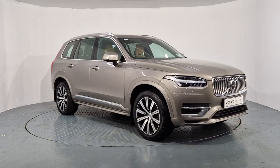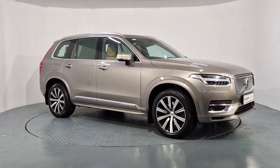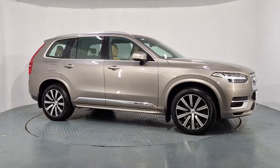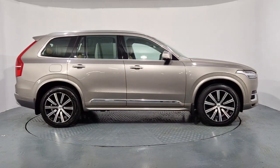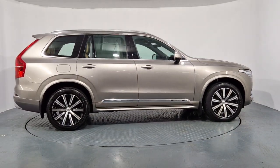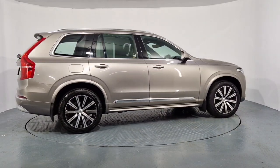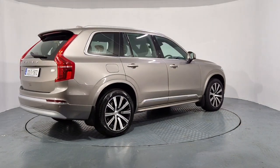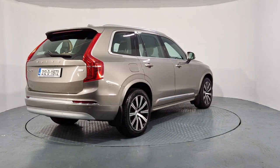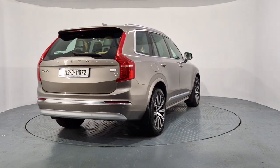Hi everyone, Sean here from Auto Bowl and Volvo in Watford. We now have this 2021 212-reg Volvo XC90 available for sale. It's a T8 plug-in hybrid, 2.0-litre petrol plug-in, 400bhp, all-wheel drive, 7-seat.